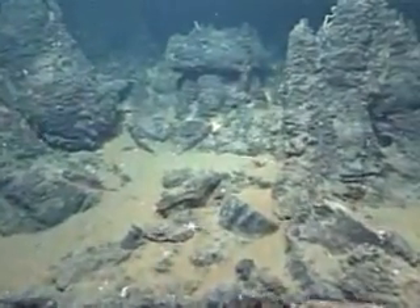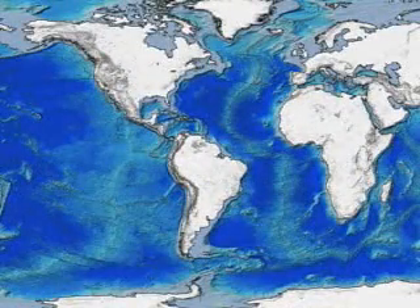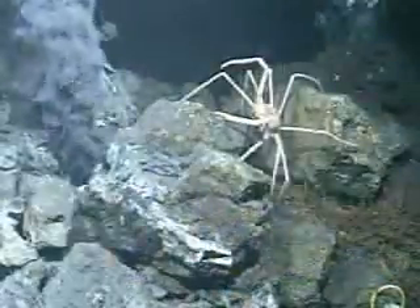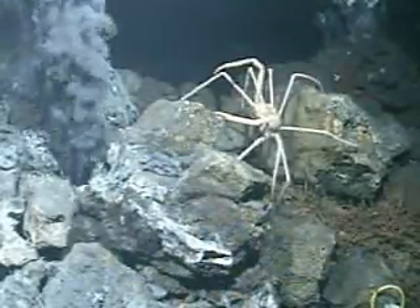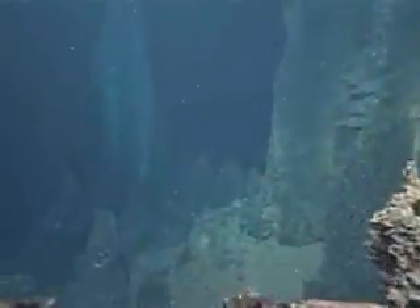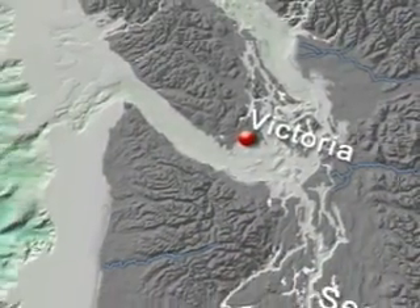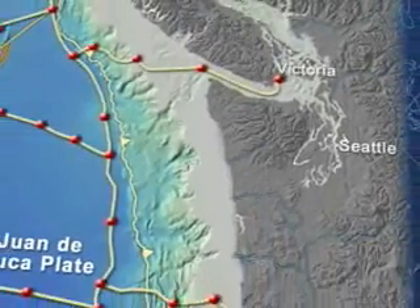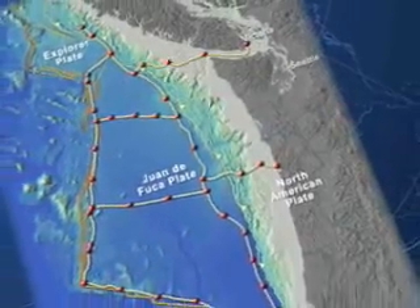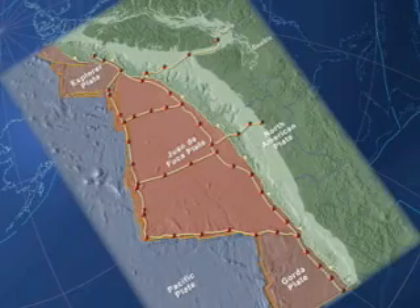Eighty percent of the world's seabed has never been explored in detail. In one corner of the ocean universe, our ability to gather information is about to change, thanks to an innovative international undersea network called Neptune. Under the leadership of the University of Victoria, a three-thousand-kilometer network of powered fiber-optic cables will soon surround and cross the smallest of the dozen major plates that make up the planet's surface — the Juan de Fuca tectonic plate.